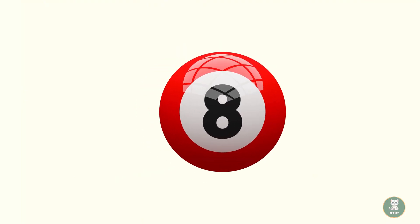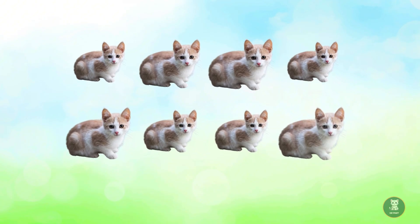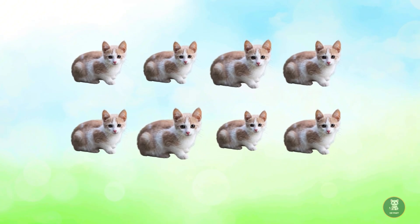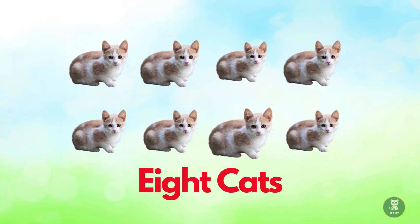Now we have eight. Look at the eight cats. Let's count them. One. Two. Three. Four. Five. Six. Seven. Eight. Eight cats.